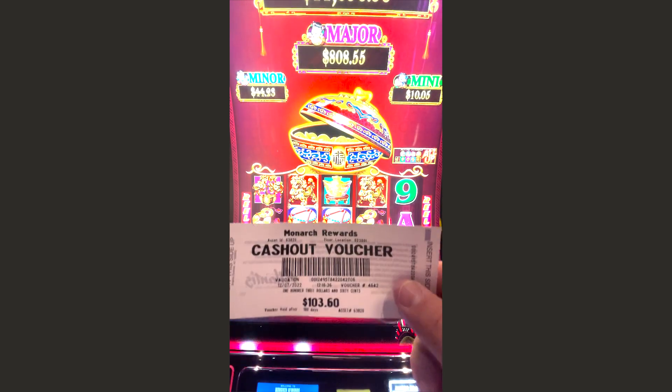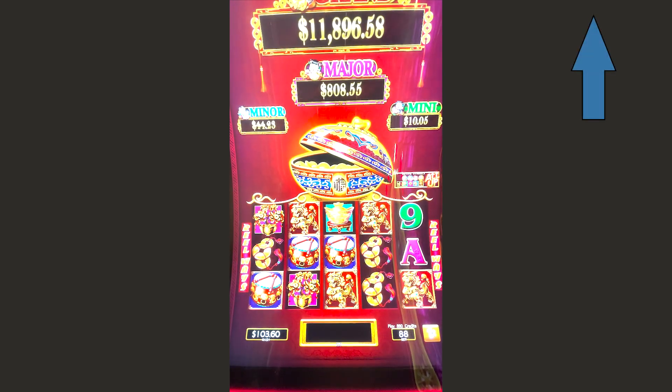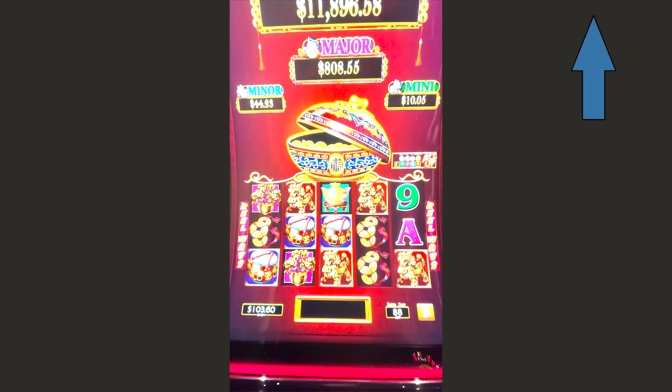Hello, I'm at Atlantis Casino in Reno demonstrating my 5-spin method on the fourth of 20 machines. I'm making $0.88 minimum bets on this penny machine. At the top right of your screen, you can see a link to my explanation of the 5-spin strategy. Okay, let's get started.